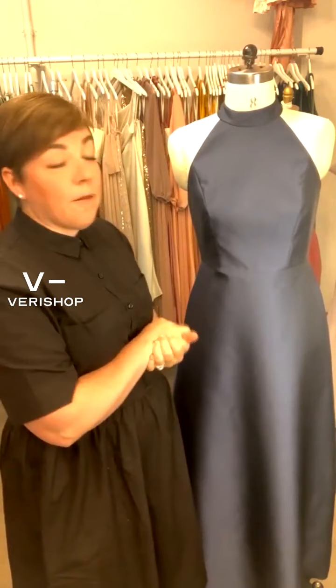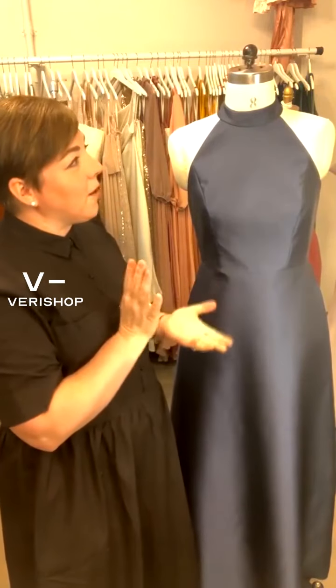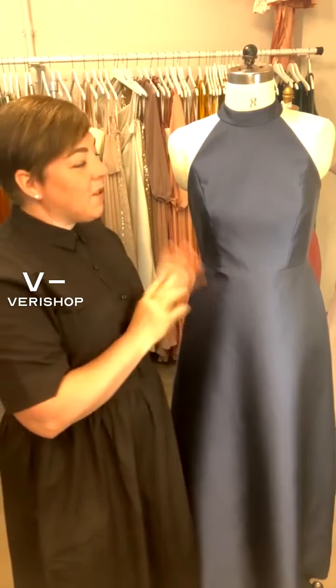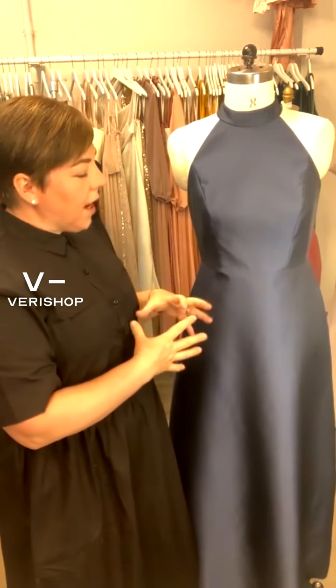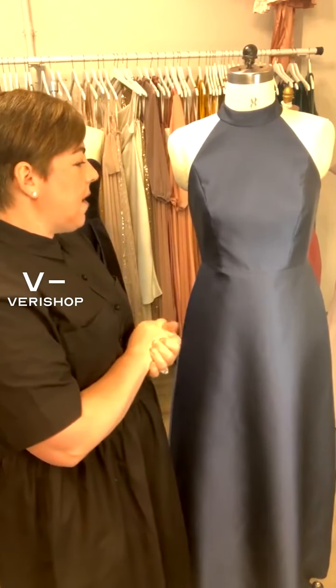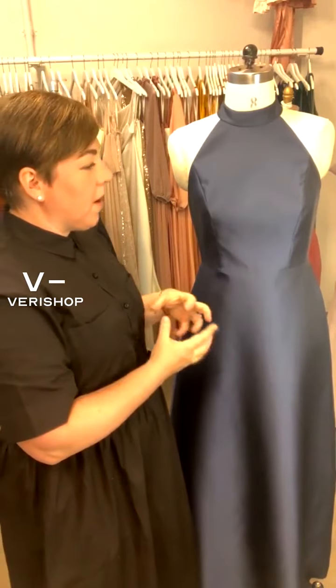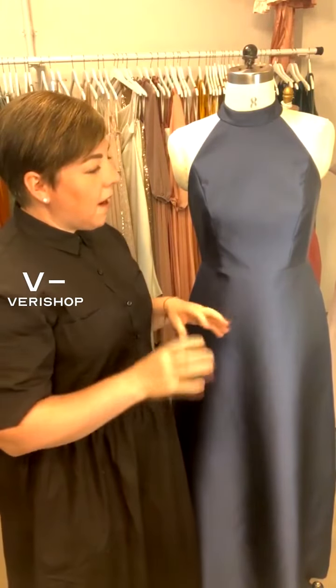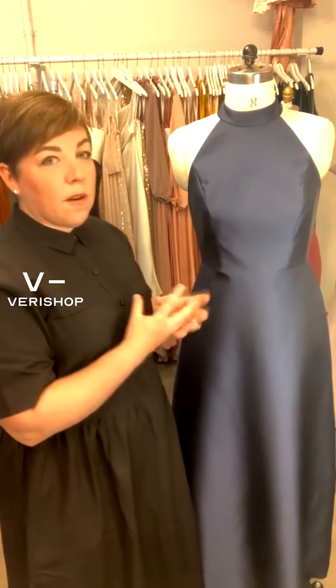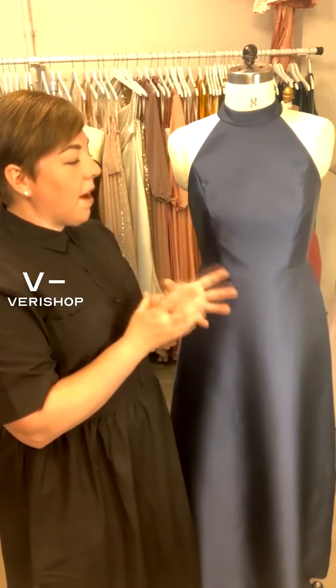We're seeing a lot of interest in navy. This is our midnight navy color, and in black, which I love for bridal parties because I think everybody looks amazing in those two colors. It's super chic. They give a really great ground for flowers of any color. I've seen quite a few bridal parties doing all black in different silhouettes.